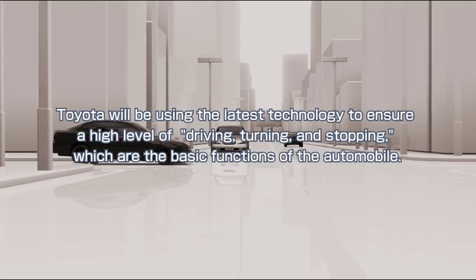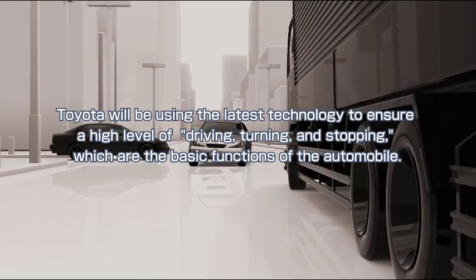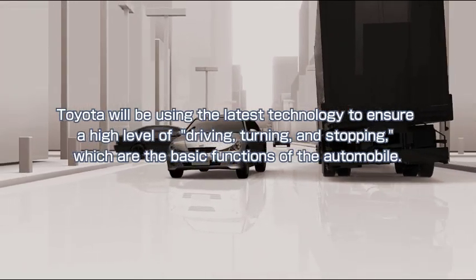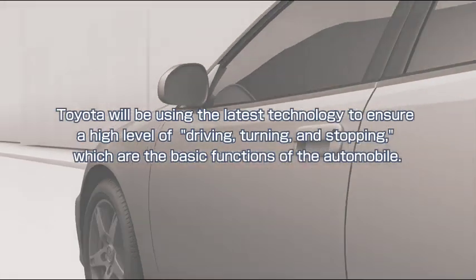VSC is only one of the ways in which Toyota will be using the latest technology to ensure a high level of driving, turning and stopping, which are the basic functions of the automobile.